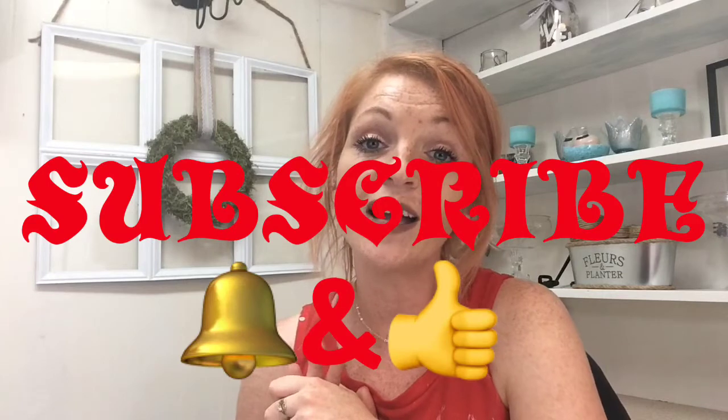You guys, that is everything for my Goodwill haul. Thank you for watching — I would love it if you would subscribe, hit the bell, give it a thumbs up, and I will see you in the next video. Bye guys!